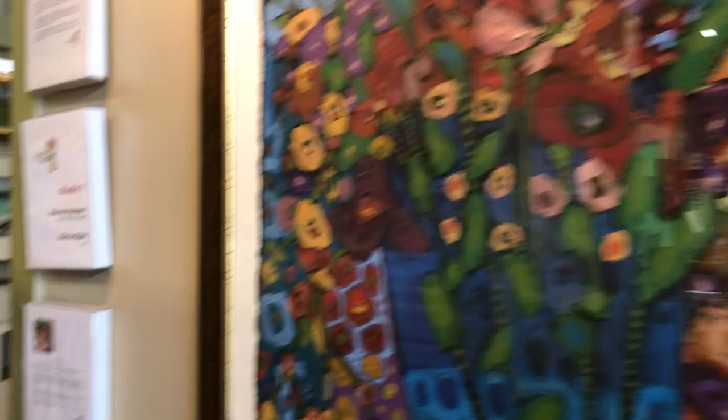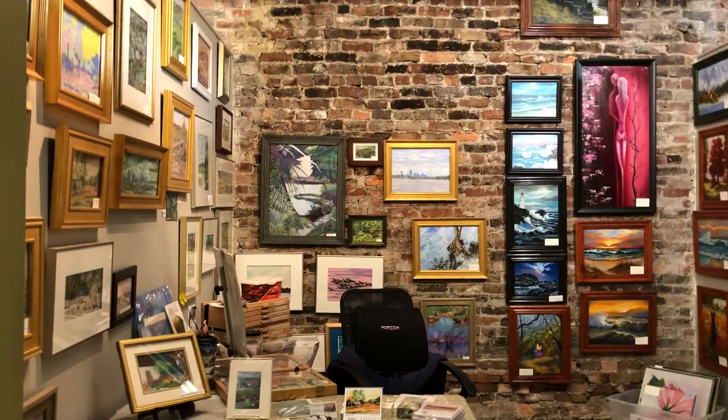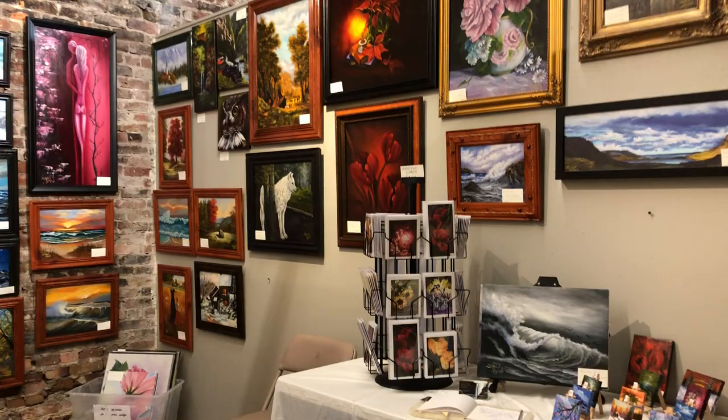That wall has a beautiful Teresa Disney piece. This is Studio 7, and there are two artists that work out of here: Söldren Bjork, originally from Iceland, and Sharon Muldoon. Sharon's a pastel artist and Söldren works in oils.